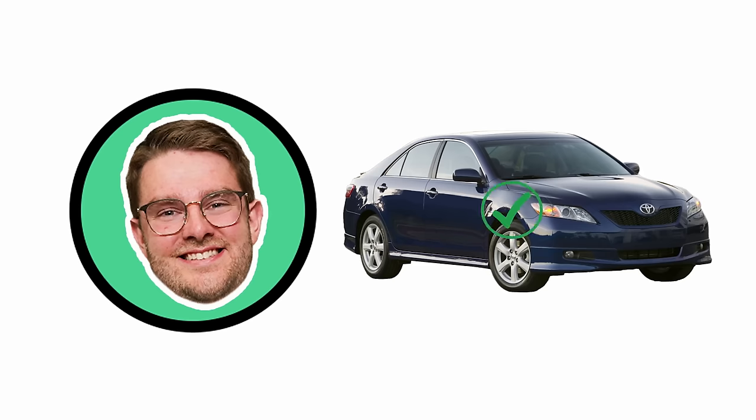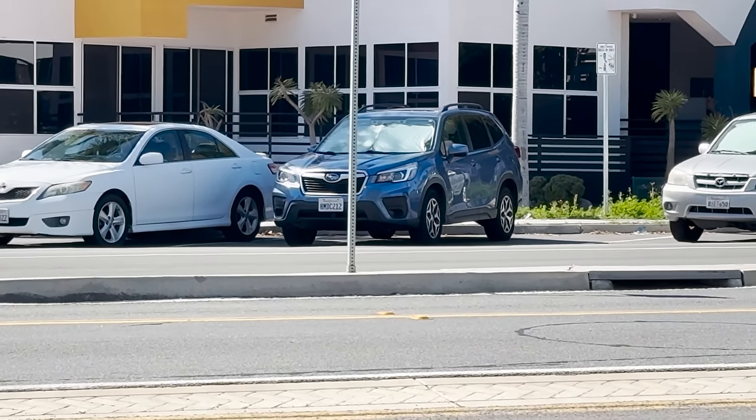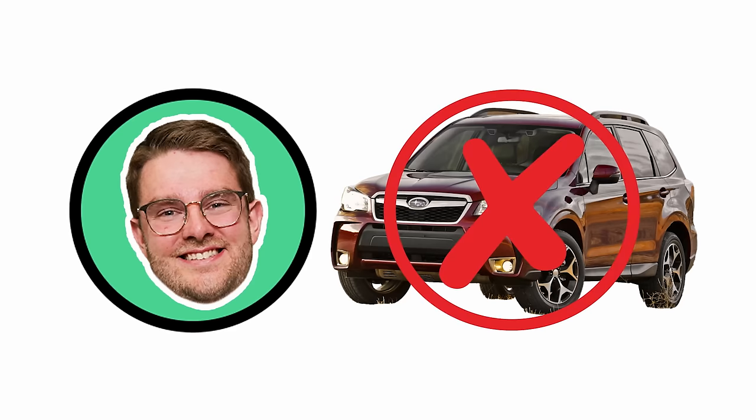Oh, that's a Camry. What about next to it? That is not the Forester... or is that an Outback? Is it the Ascent? For folks that don't know, Kennan just bought a Subaru Ascent. That is not an Ascent — that is a Forester. Well, you're right, it's a Forester.